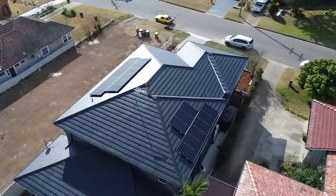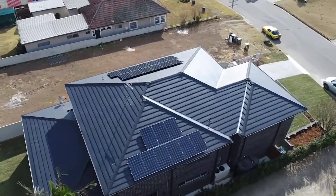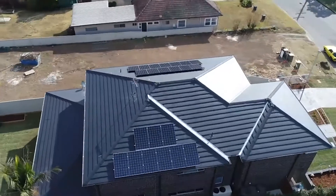But a lot has changed over the last 10 years. Panels are now twice as powerful, one tenth of the cost, and look better than they did 10 years ago.